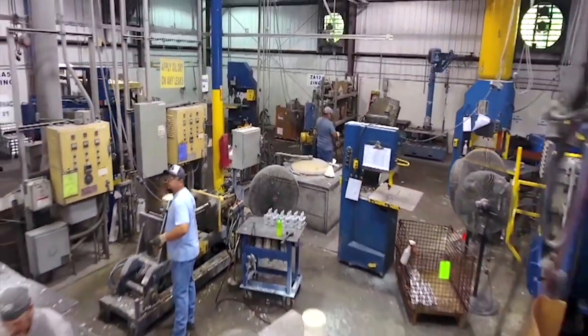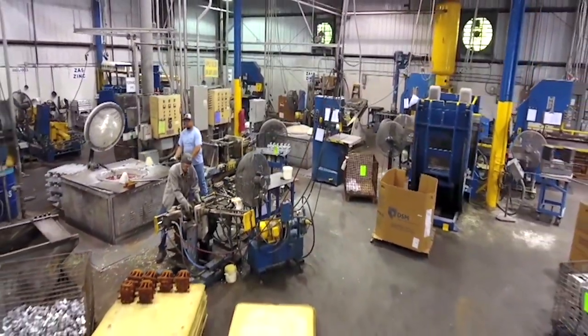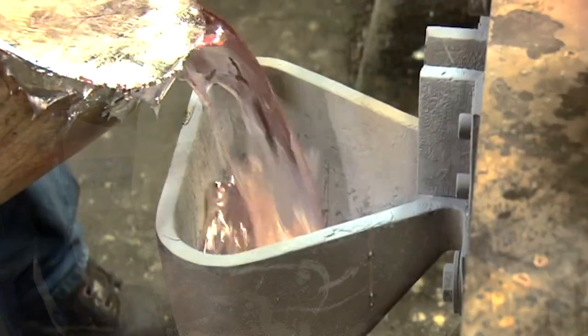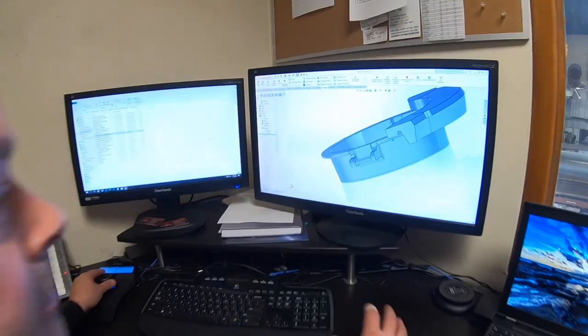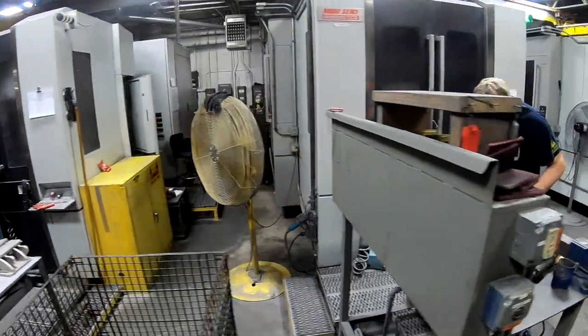We have standard tilt pour presses, static presses, and reverse tilt pour presses — stationary to the floor or movable for in-process changes — 36 different versions. We've got polishing, trimming, and engineering upstairs. My job is to keep our team happy. A caster, machinist, or polisher that's happy and safe in their work produces better product for the customer.